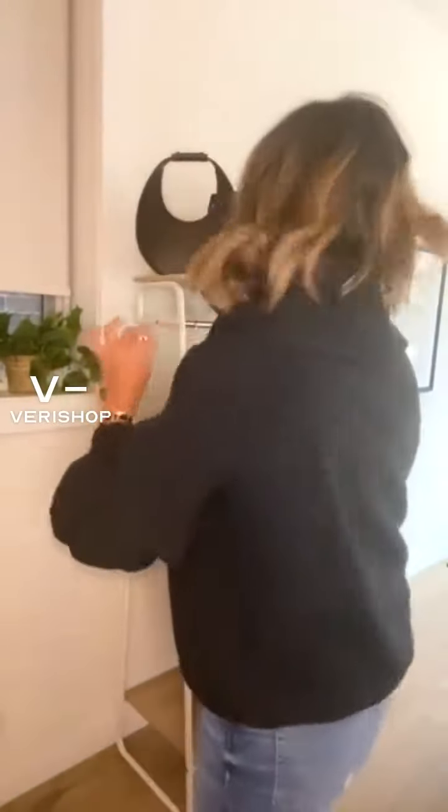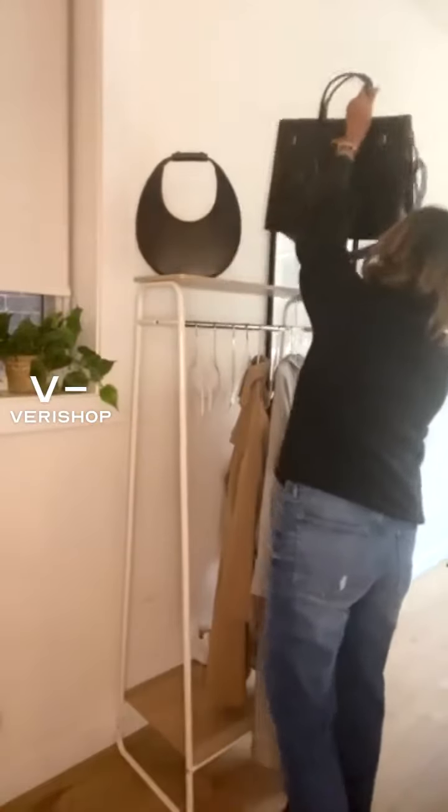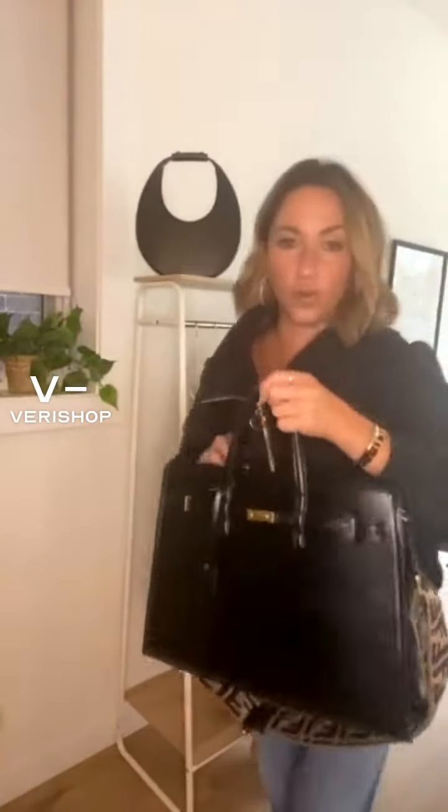This is more of a satchel bag, and I use this for work.